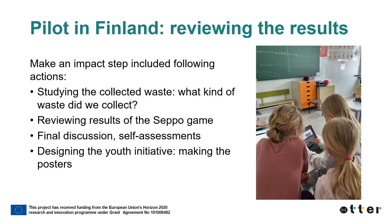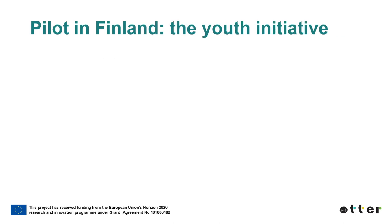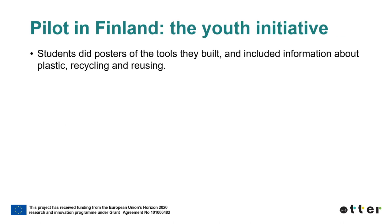In the ATHER Lab pilot in Finland, the students analyzed the collected data. They studied the collected waste and reviewed the results of the Seppo game. They had discussions about the results and made self-assessments. The students decided to make informative posters as a youth initiative. The students created posters of the tools they built and included information about plastic, recycling and reusing.